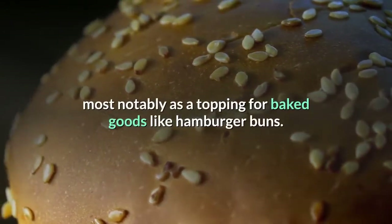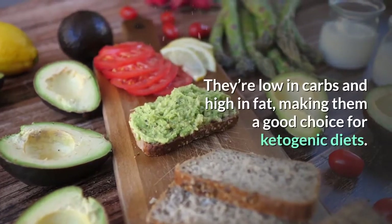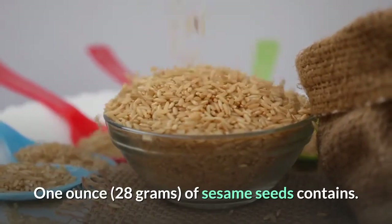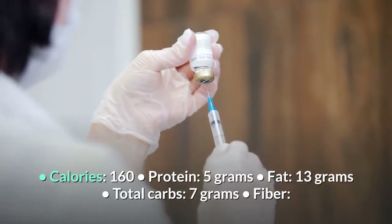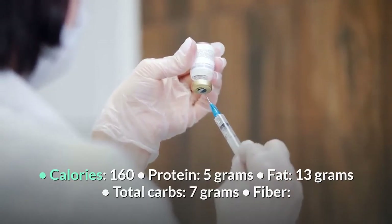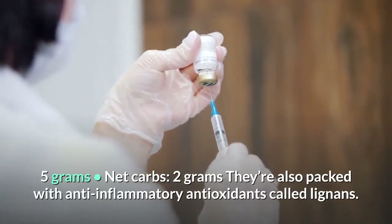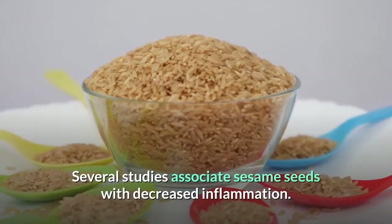Number 10: Sesame Seeds. Sesame seeds are a popular ingredient used around the world, most notably as a topping for baked goods like hamburger buns. They're low in carbs and high in fat, making them a good choice for ketogenic diets. One ounce (28 grams) contains: 160 calories, 5 grams protein, 13 grams fat, 7 grams total carbs, 5 grams fiber, and 2 grams net carbs. They're also packed with anti-inflammatory antioxidants called lignans.